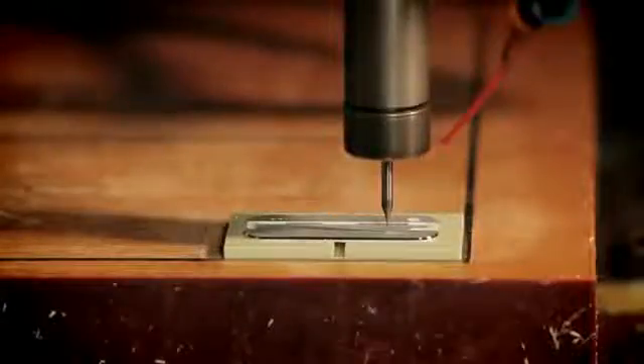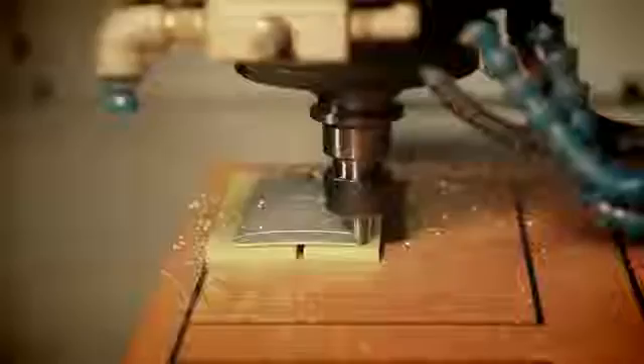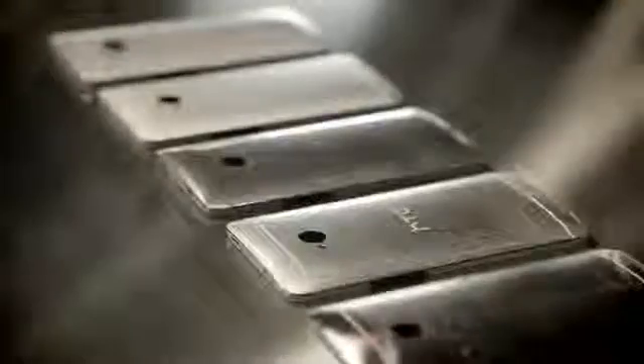There's no part break, there's no gap. You don't even pick up where the parts come together. And what we use is a special diamond cutter to create this chamfer across the surface.